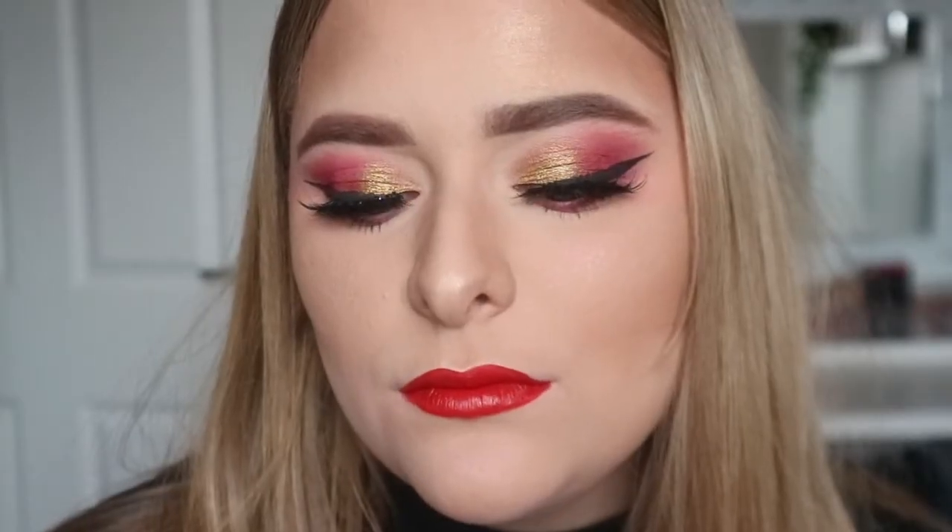That is the finished look! I finished it off with the Gerard Cosmetics Slay All Day Setting Spray. I really hope you enjoyed this look — I loved filming it and thank you so much for watching.